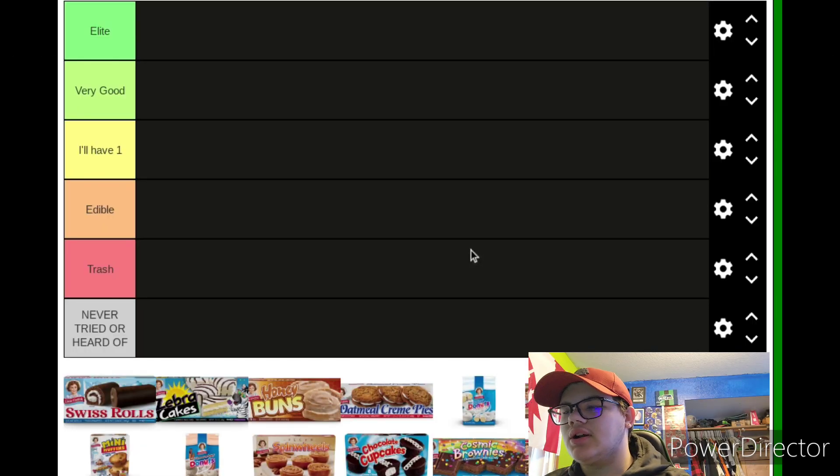What's up guys, it is your Fence FC Hawks fan back with another video. Today we're gonna be ranking Little Debbie snack treats. We got six tiers: Elite, Very Good, I'll Have One, Edible, Trash, and Never Heard or Tried. We're gonna go with it.